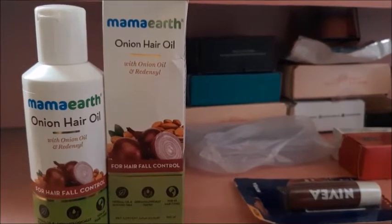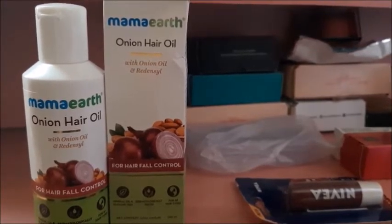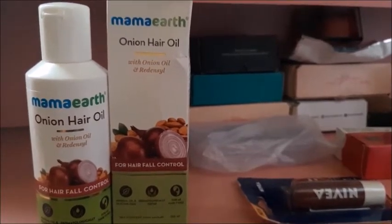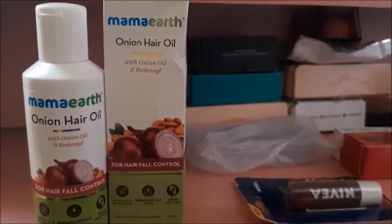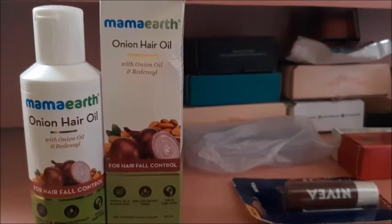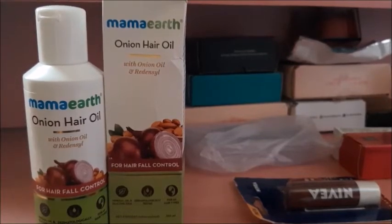Next, I bought Mama Art Onion Hair Oil. I bought this hair oil along with a regular oil. You can use it for your hair. The hair oil is great for hair care.